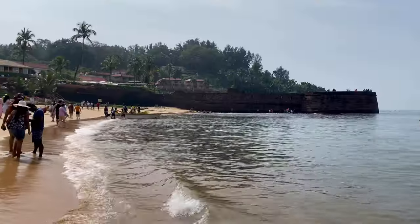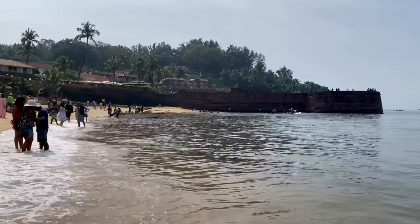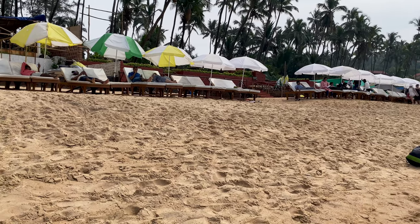This beach is an ideal place for swimming and one should not miss it on a trip to Goa. Along the beach you will find shacks where you can relax and enjoy the view.